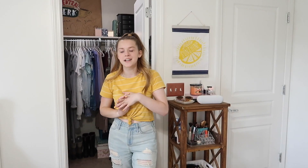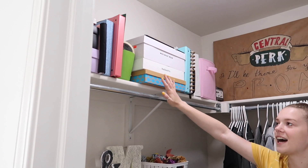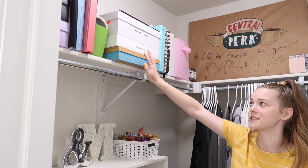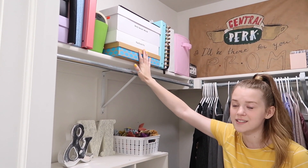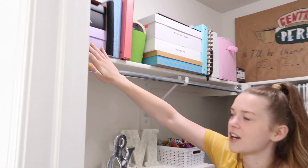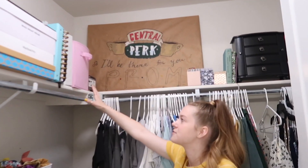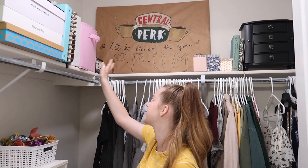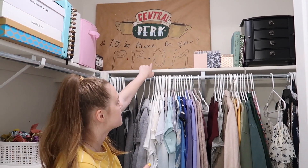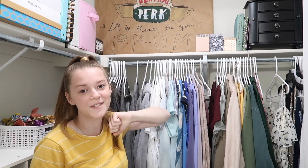So moving on to my closet — come on in. Up here I just have a bunch of random stuff. I have some shoe boxes — I think these two actually have shoes in them. I just keep binders, planners, and all the organizational things up here. Up there is the sign that Doug made me to ask me to prom — it's Friends-themed, so I think it's really cute. In case you didn't know, I'm obsessed with the show Friends — it's one of my favorite shows ever.